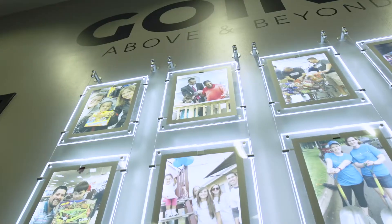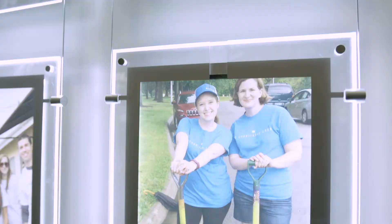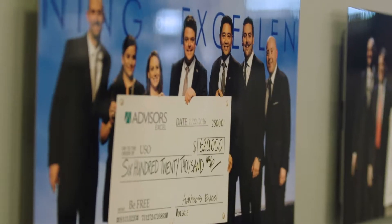Here's a photo wall showing our team with their sleeves rolled up out volunteering in our community. We also love to partner with our advisors to give to charities that make a big impact.